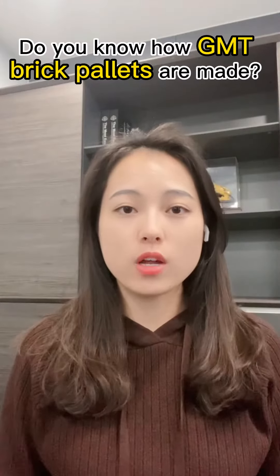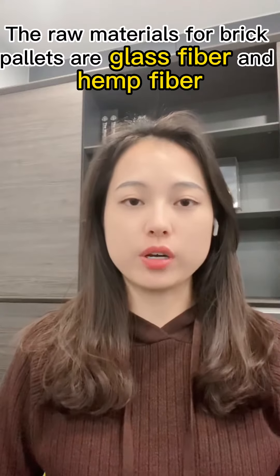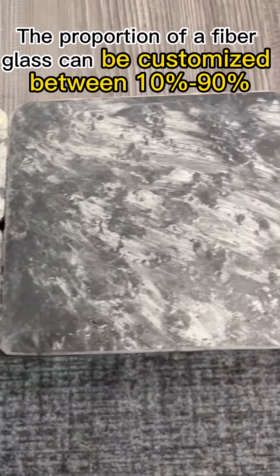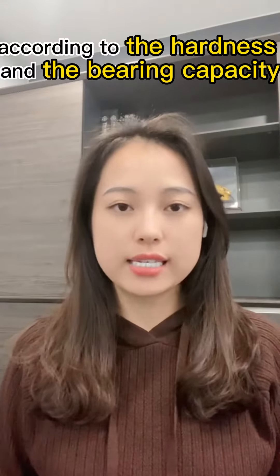Hello everyone, do you know how GMT brick pallets are made? Today I'm going to tell you the production process of GMT brick pallets. As we all know, the raw materials for brick pallets are glass fiber and hemp fiber. The proportion of fiberglass can be customized between 10% to 90% according to the hardness and bearing capacity.